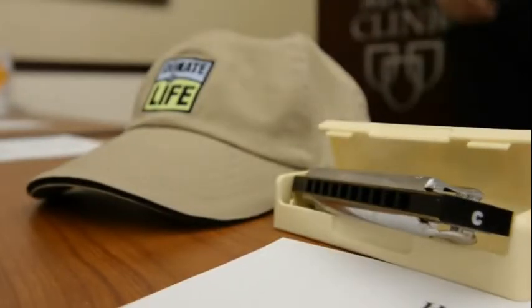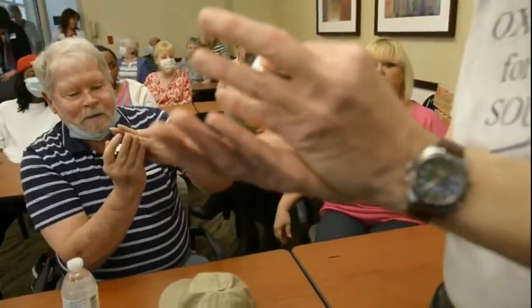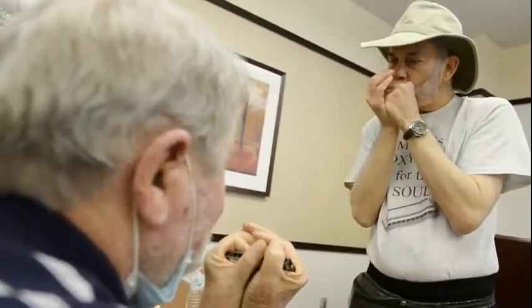Today I introduced the harmonica to the pulmonary transplant patients and their caregivers, and introduced the benefits the harmonica can bring to them.